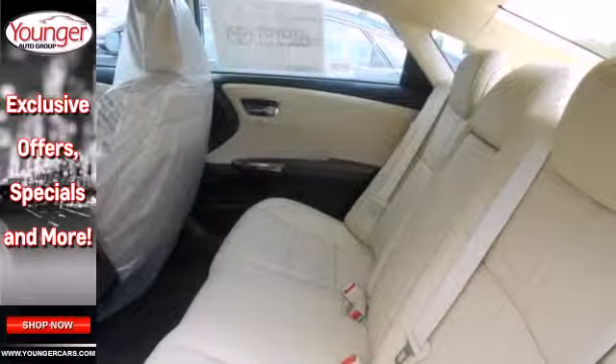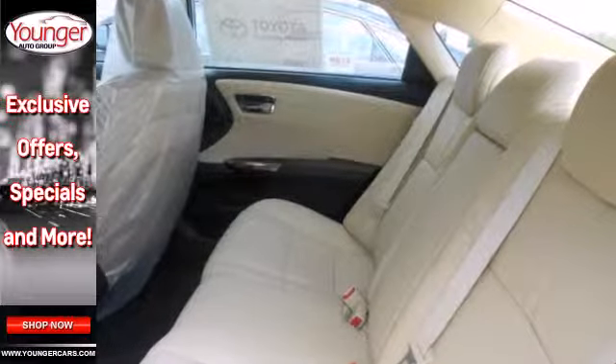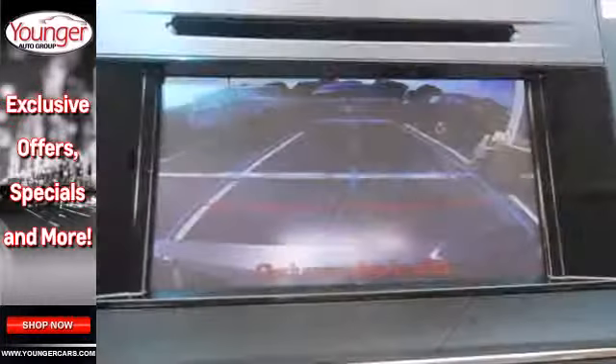It's nicely equipped with luxury features like leather seats, a premium sound system, and climate control.